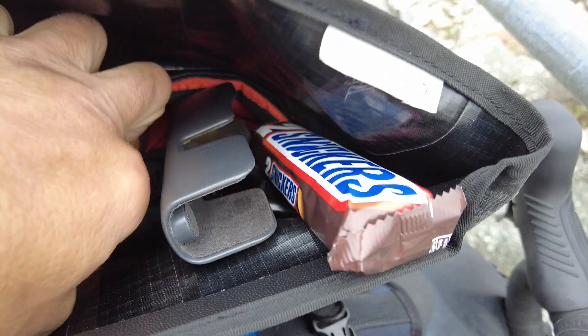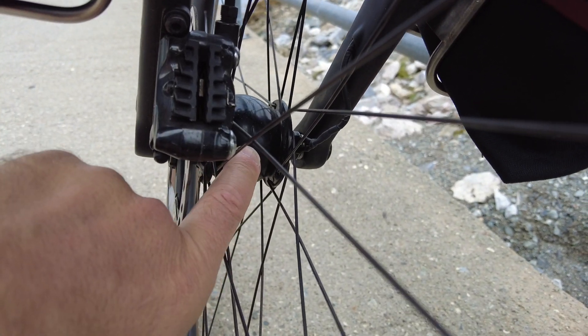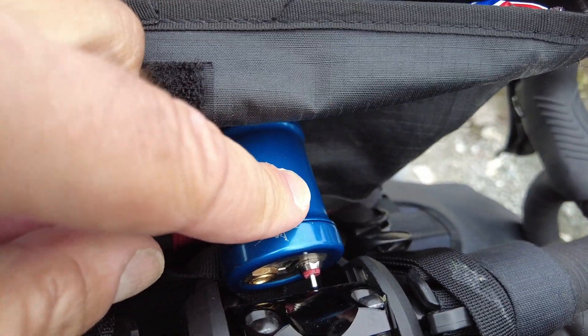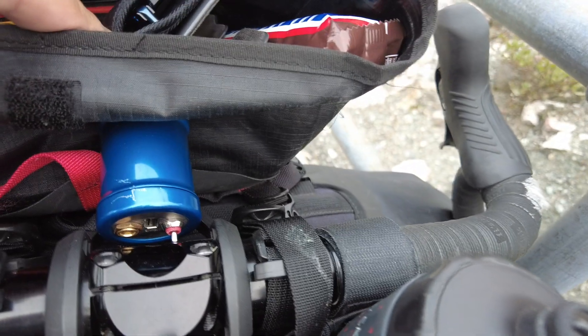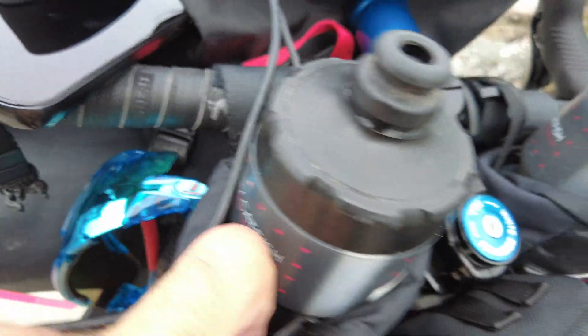This bicycle generates electricity with the front tire — I've got a dynamo hub in here. You may have noticed in some of the videos that this front light is always running. I can also charge up my battery packs while I ride, and feed power to my phone.